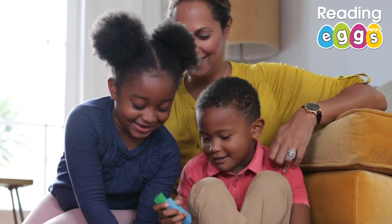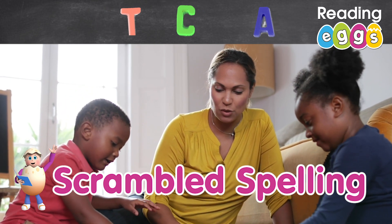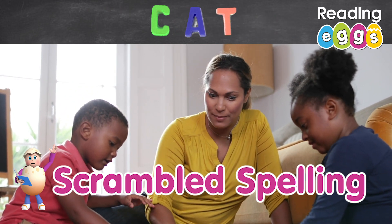You'll need alphabet blocks or magnets for this final game. Take the letters of a word and scramble them up. Time how fast the kids can put the words back together.